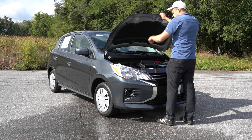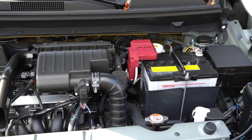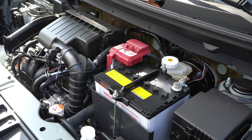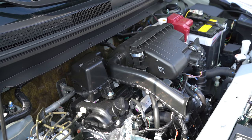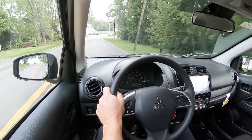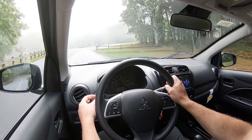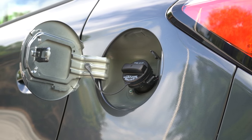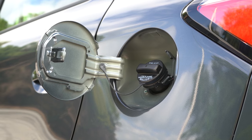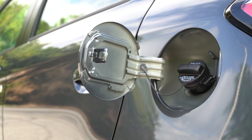Regardless of trim level, the powertrain is the same. Powering the little beast is a 1.2-liter naturally aspirated inline three-cylinder putting out 76 horsepower at 6,000 RPM and 74 pound-feet of torque at 4,000 RPM. Power is sent to the front wheels through a continuously variable transmission. Zero to 60 time comes in at approximately 12 seconds flat. MPG numbers are 36 in the city and 43 on the highway — better than the Chevy Spark and the Kia Rio — and it takes regular unleaded fuel.